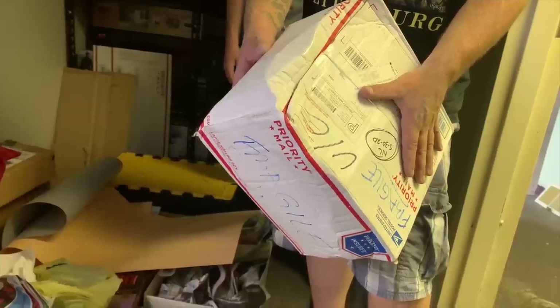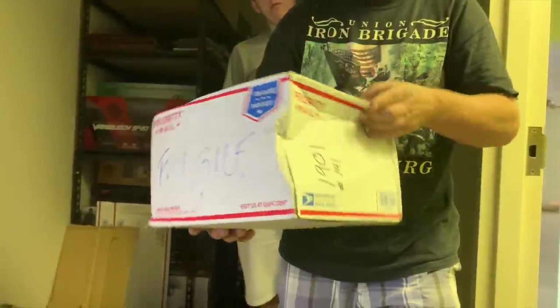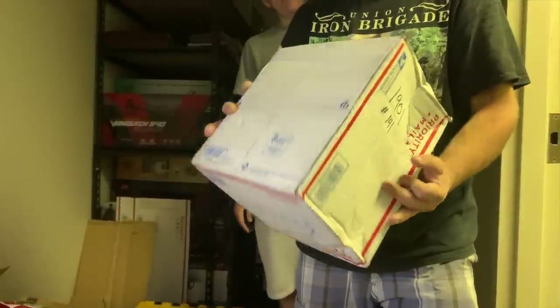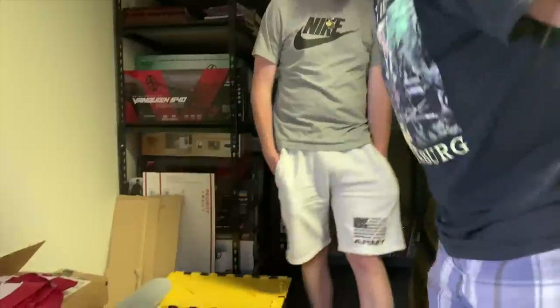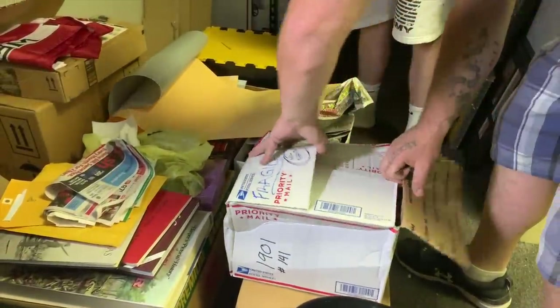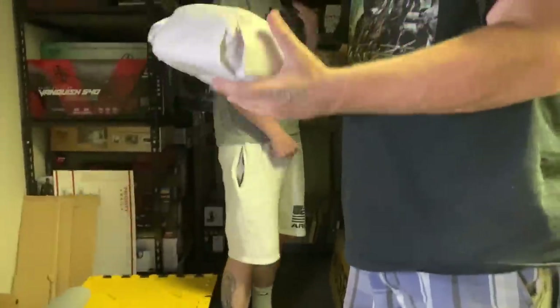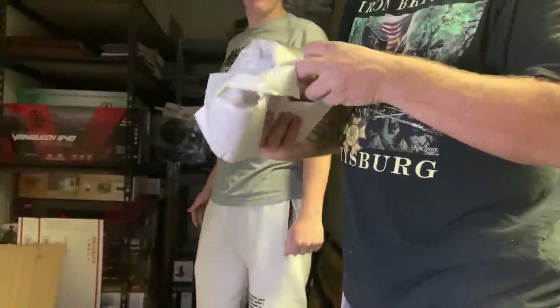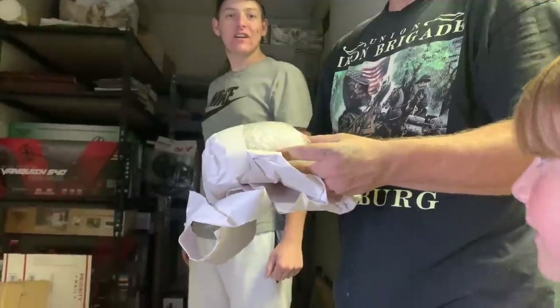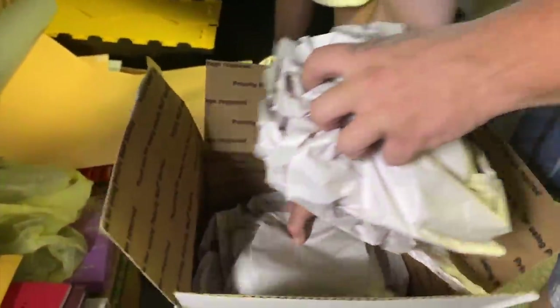A package was returned to them — 'Return to Sender, Unable to Deliver' — and it wasn't even opened by the recipient. They open it up to see if anything is broken. Walter's pack job is good. And inside — oh my goodness — it's the dog bowl! The Holly dog bowl that was stolen! She was so upset about it, and now they're going to let her know it's back.